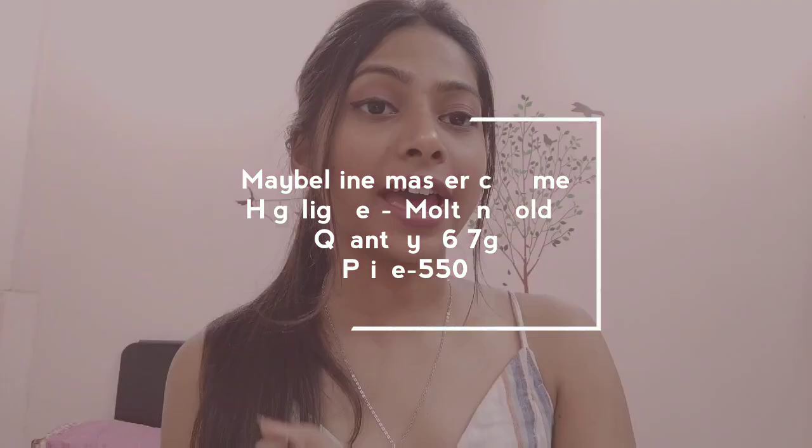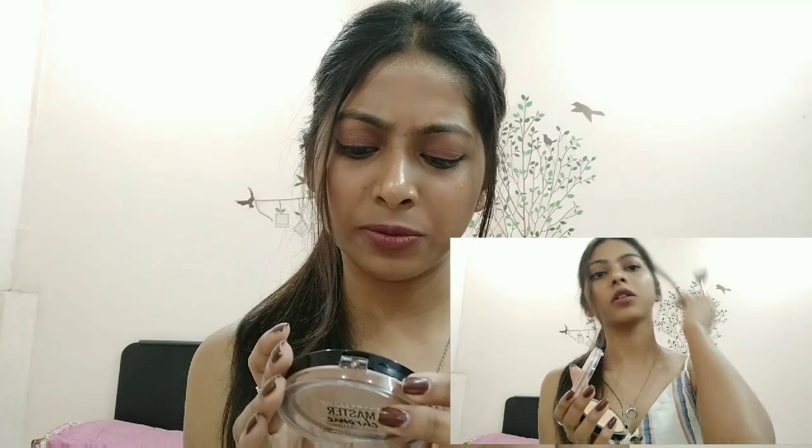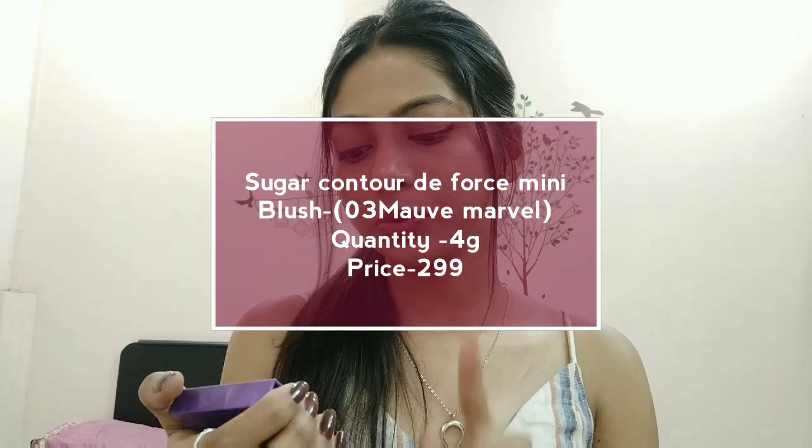Next is the Maybelline Master Chrome Highlighter in the shade Molten Gold. I'll leave the price in the description box. It's super pigmented and blendable, and applied properly it gives a really nice beaming glow. I love using it with a makeup setting spray or face mist for an extra glow. This shade works really well with my skin tone, so if you're searching for a good highlighter, definitely give this a try.